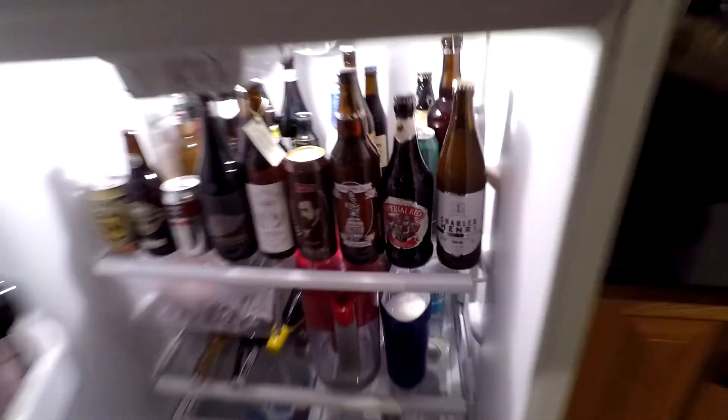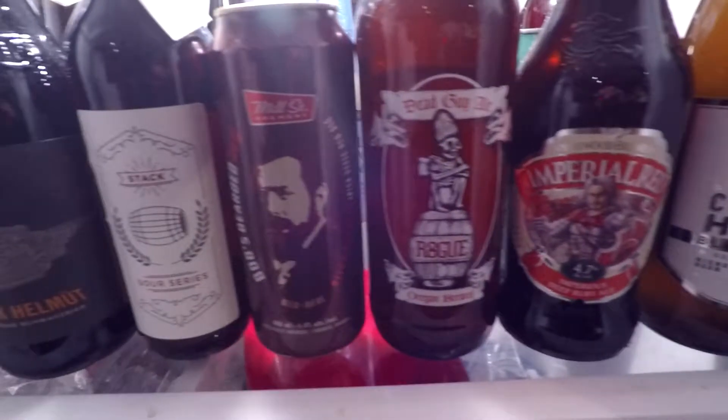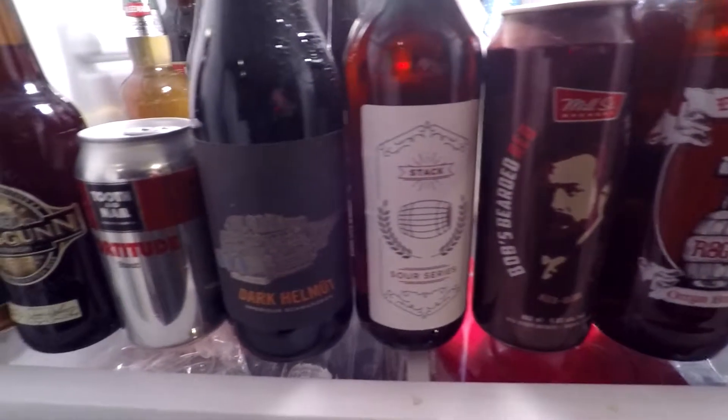We're cracking open another Belgian beer today, but this one is a sour Belgian hibiscus beer. What be going down, people of the world? My name is Redbeard, and this is a daily drink vlog for the beer of the today.